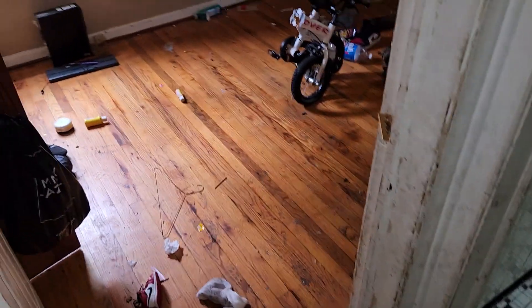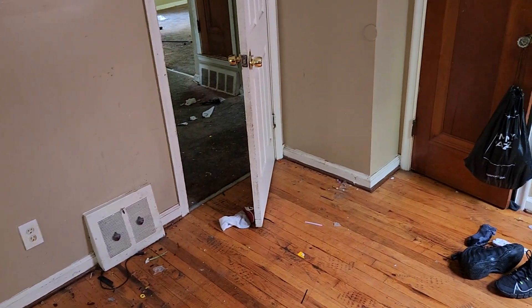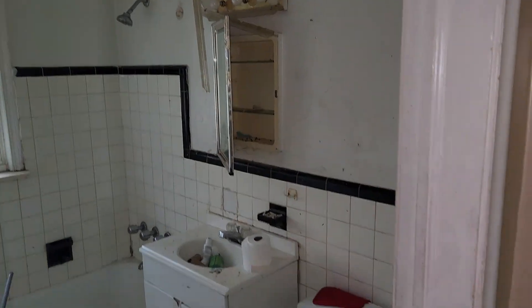Bedroom two: refinish floors, paint the walls, paint the trim, paint the window trim, paint the ceiling. You're gonna need a new bedroom door, paint the closet, paint the closet door. I recommend replacing all the windows in this house. You're gonna need new blinds. Refinish floors. Bathroom: paint the walls, paint the trim, need a new light fixture, need a new vanity.